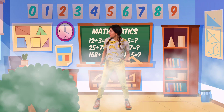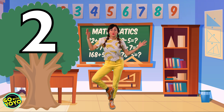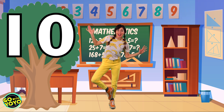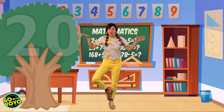Next one is tree pose. Let's see if we can balance like a tree. Ready? We're gonna say it slow. Here we go. Two, four, six, eight, ten, twelve — whoa — fourteen, sixteen, eighteen, twenty.